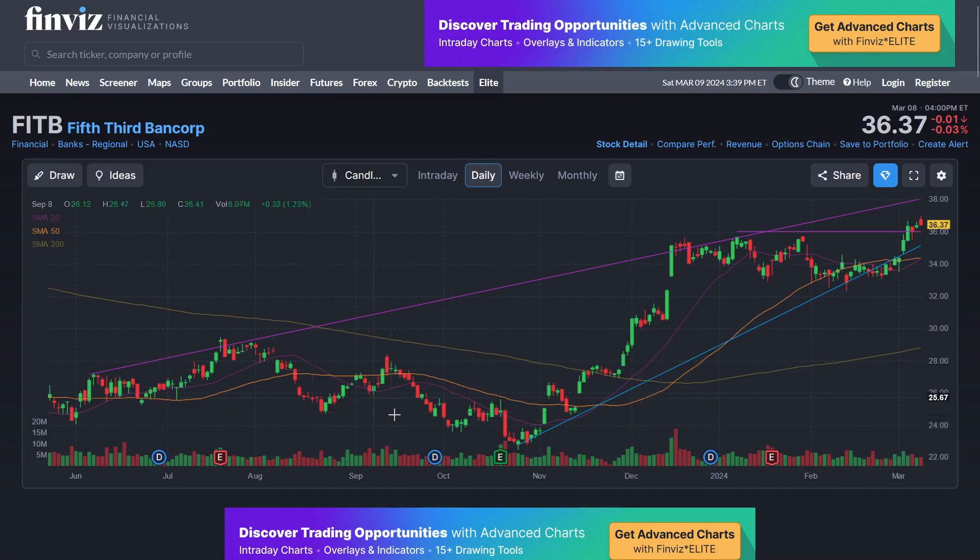On the FinViz chart for Fifth Third — lower left, upper right, very nice. You can see the trend line drawn right across. If it comes down there, even down to the blue trend line, that's still very, very bullish. You can still run all the way up to that trend line at $38.06 — still room to run on the upside. A very, very bullish chart.